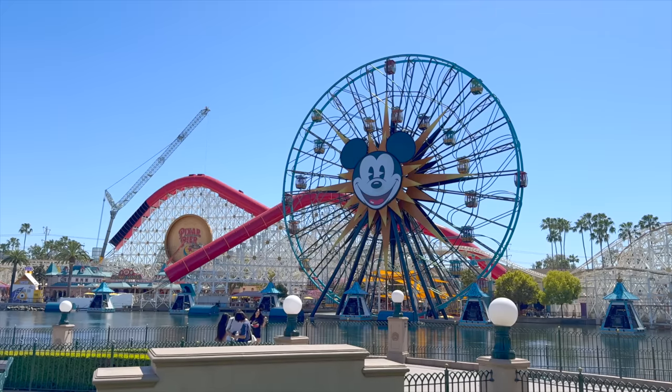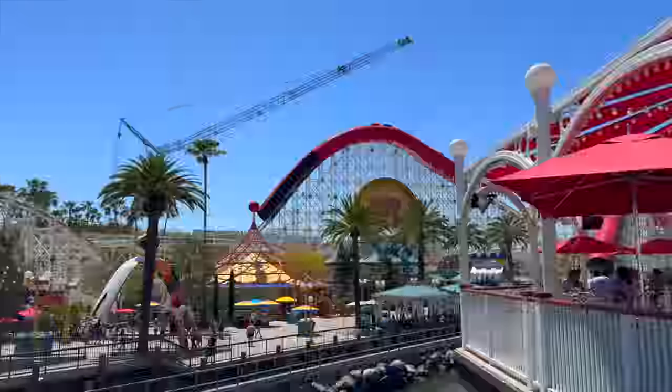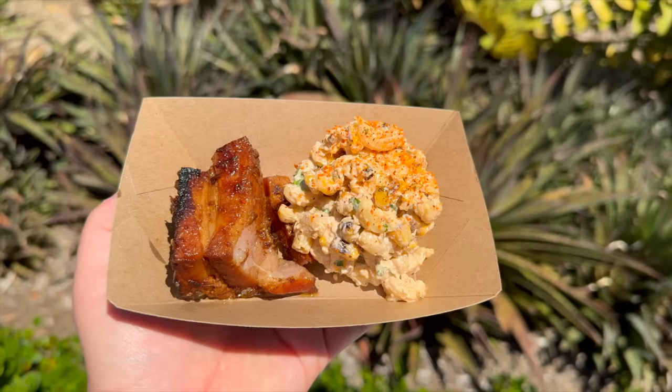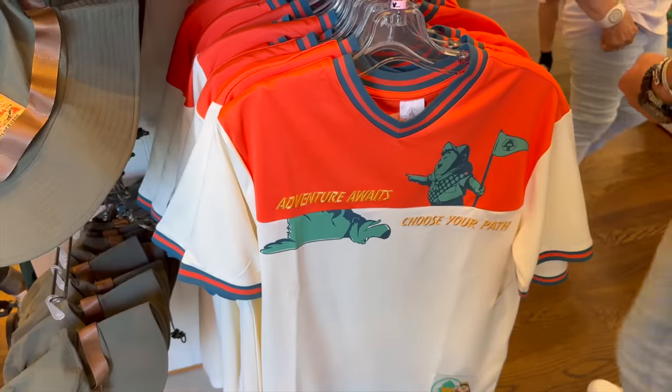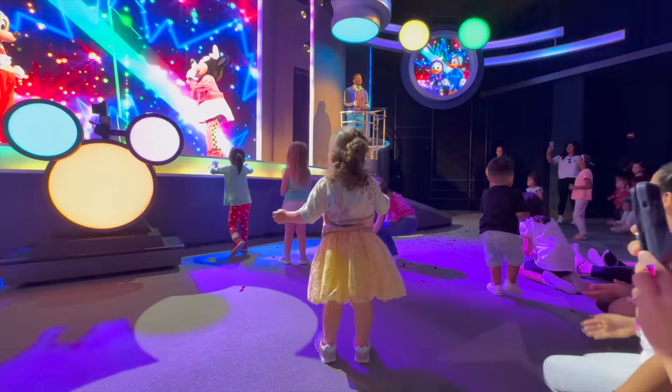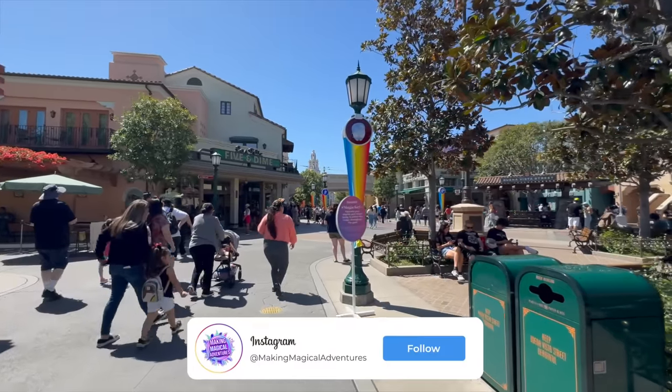Hey everyone, welcome back to the channel! In today's video we're back inside Disney California Adventure Park. We're going to be taking a look at all of the new park updates, trying some 2024 Food and Wine Festival foods, and also looking at any new merchandise that has recently arrived. If you're new to the channel, welcome! Please give it a thumbs up, subscribe, and tap that notification bell.